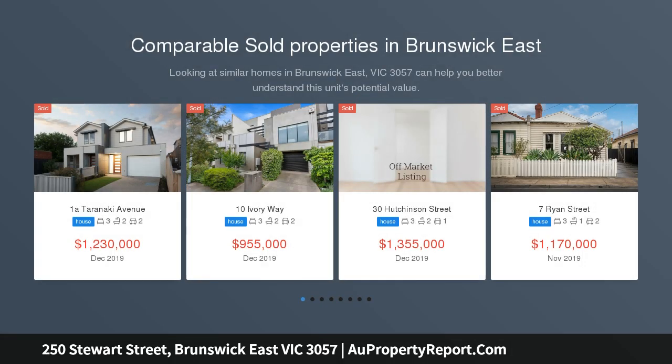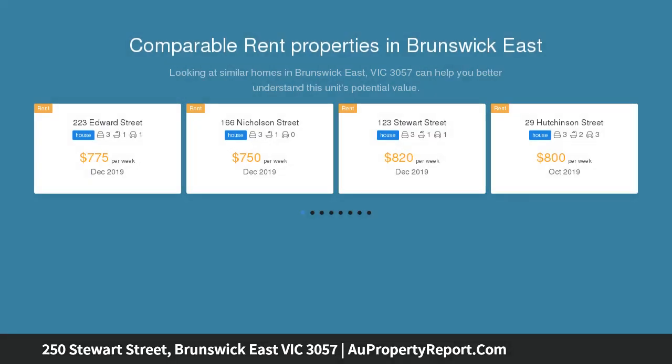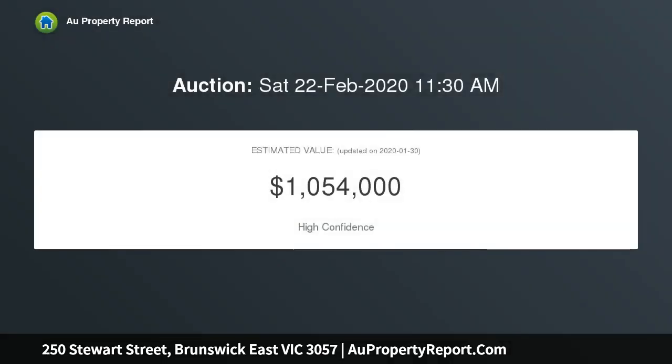In an exclusive Brunswick East neighborhood, moments from Ceres and Merry Creek Trails, this Rothloman-designed townhouse delivers an inner-urban environment of executive excellence with its wonderful sense of space.